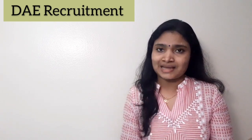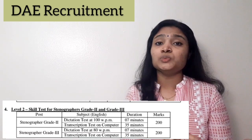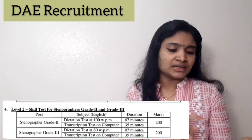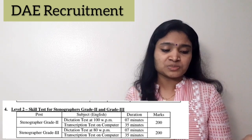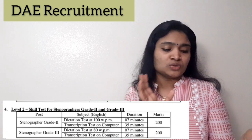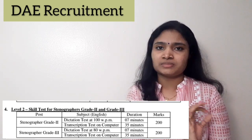Moving on to Level 2 for Stenographers: the Stenography Skill Test carries 60% weightage for final selection. For Stenographer Grade 2, there is a dictation test at 100 words per minute for 7 minutes, followed by a transcription test on computer for 35 minutes. The total marks for this test is 200.